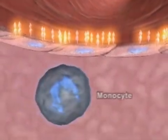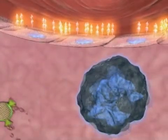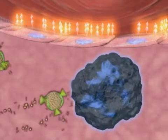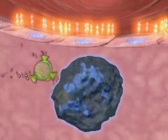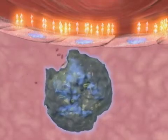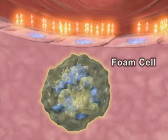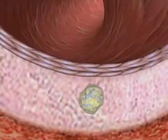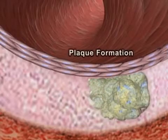Once in the intima, monocytes differentiate into macrophages. These macrophages engulf the oxidized LDL trapped in the intima. Upon ingestion of oxidized LDL, macrophages develop into foam cells. These aggregate to form a fatty streak, which over time develops into an atherosclerotic plaque covered by a fibrous cap.